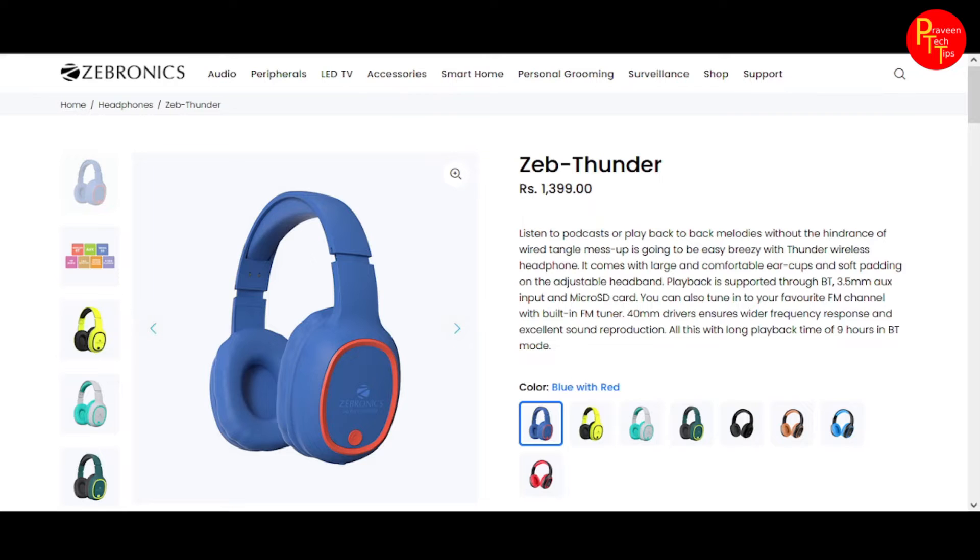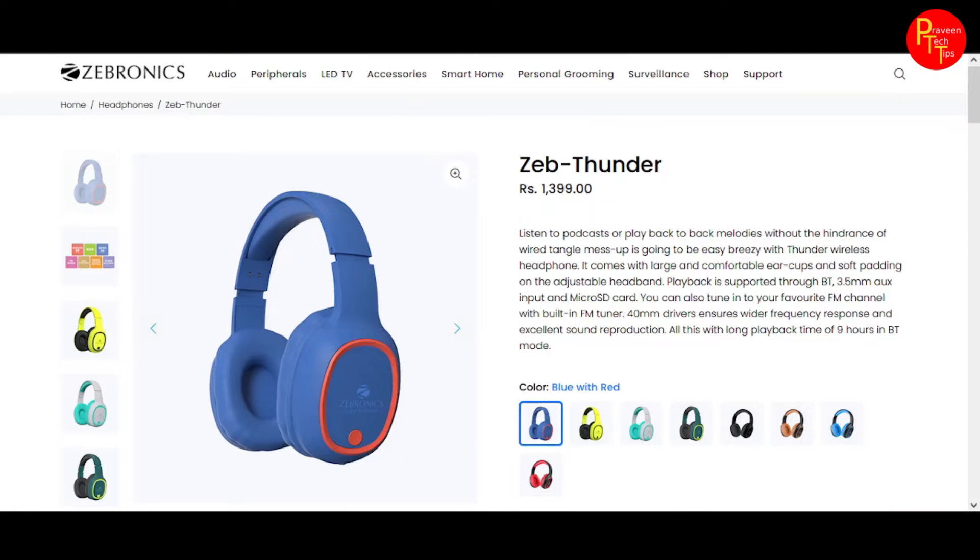Welcome to Praveen Tech Tips. We are going to talk about a requested video — we are going to talk about the best Bluetooth headset.